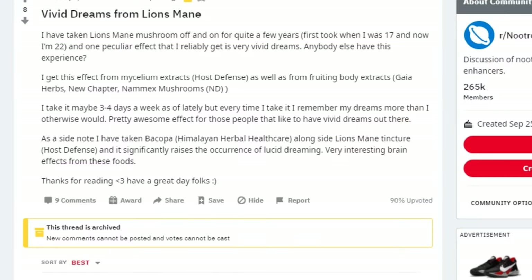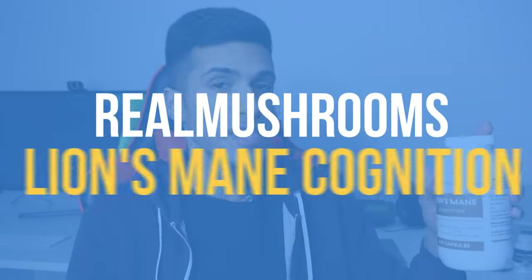When you stop taking the eight-to-one mushroom extract, you can definitely notice that it was actually doing something. A lot of people report having very vivid dreams while taking lion's mane. It hasn't been my experience with this specific form — no improvement in sleep and dream quality whatsoever. Moving on to the next one: Real Mushrooms.